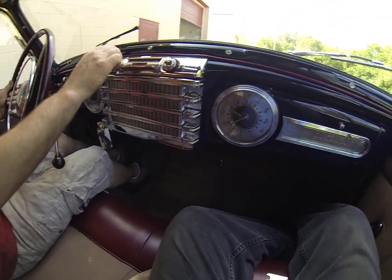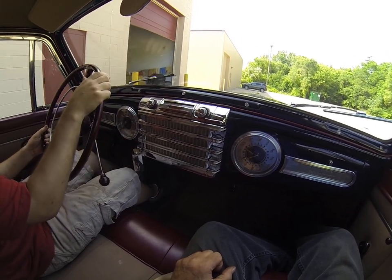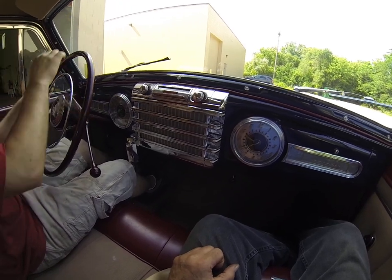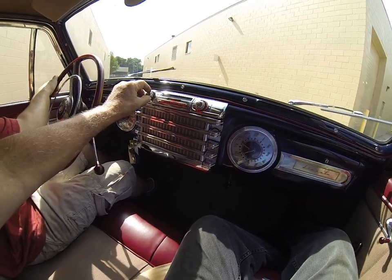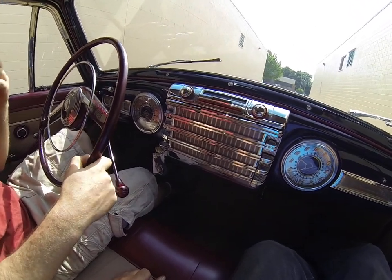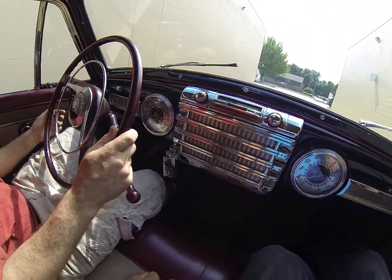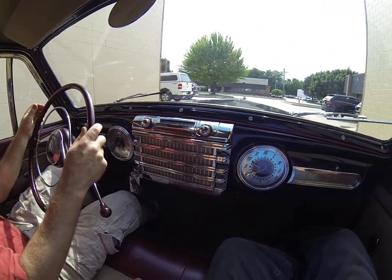This car has the original radio, and it does work — you can hear it. It's a little static-y right now, but it plays well. The antenna can get a little higher too. All the gauges work except for the clock — speedometer, odometer, fuel, temperature, ammeter. Everything works.